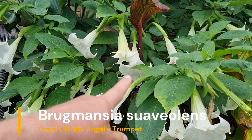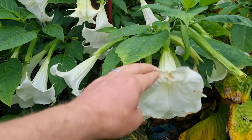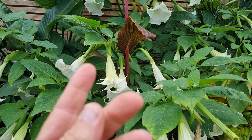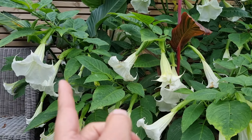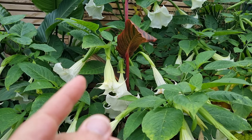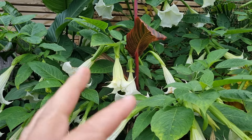It's my Brugmansia and it's absolutely smothered in these massive blooms - that is absolutely amazing. The lovely thing about this, beyond its superb exotic blooms, is that it's night-scented. When you come out in the evenings it's absolutely gorgeous - the air is filled with a sort of vanilla-y, citrusy scent. Absolutely gorgeous.